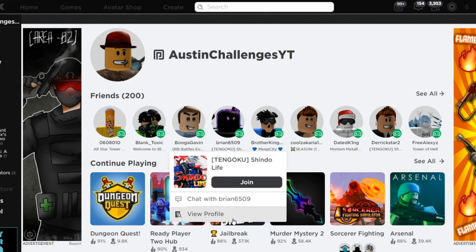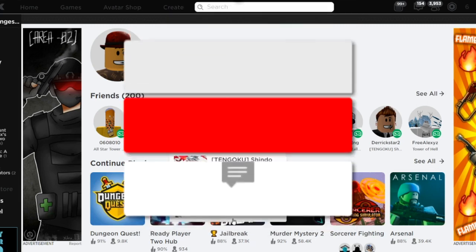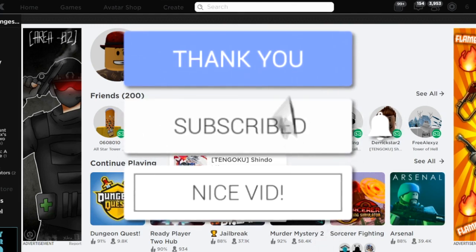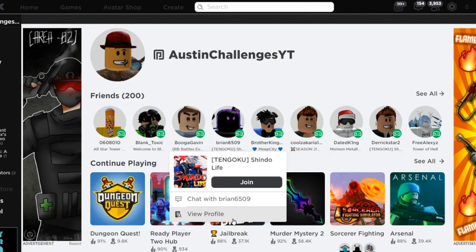Hey everyone, welcome to another video. In today's video guys, I'm going to be showing you how to get a brand new item that just dropped. It's basically like a backpack, but it's like popcorn — it's really cool. Watch till the end to make sure you do not miss how to actually get this item, because I'm going to show you in today's video, and I'm also going to show you the item.